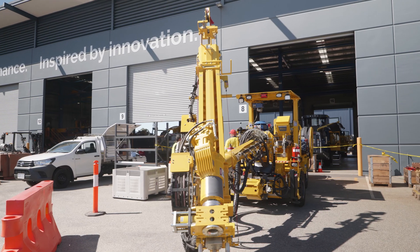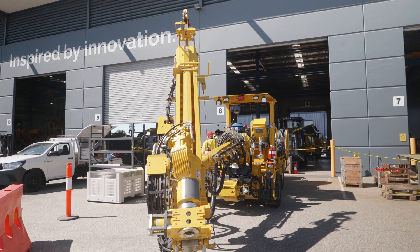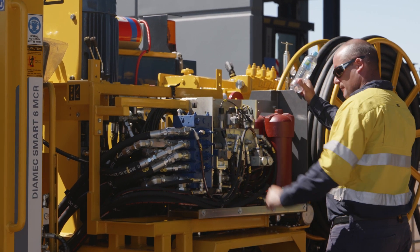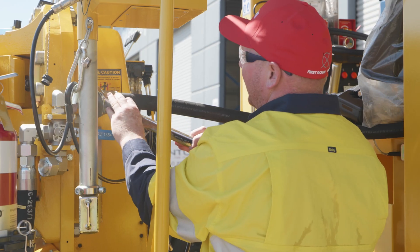Hi, it's Webby here, coming to you from the Epiroc facility. We've got Rig 10 behind me and pretty excited to see it roll out of the workshop. The boys are just going over it, having the last minute checks. 110 kilo rig — it's powerful and it's fast.